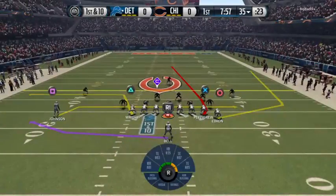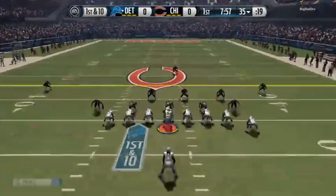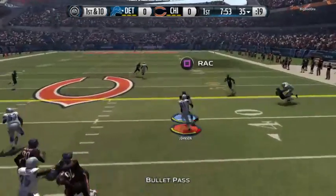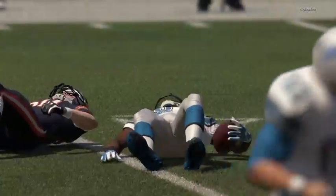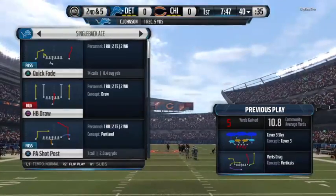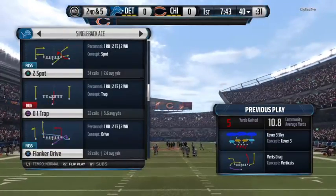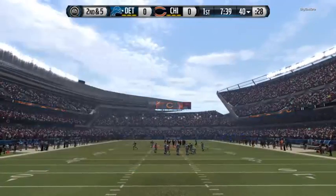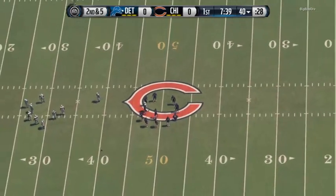The Lions step up to the line employing their jumbo package. First down at the 35. Stafford over to Johnson. Calvin Johnson might be the best in the league at his position — one of the few in the NFL tall, with great range, tough, can make all the contested catches. This is what you want in a number one wide receiver.